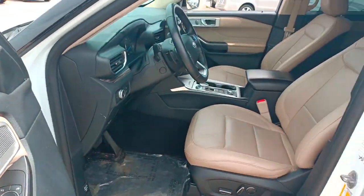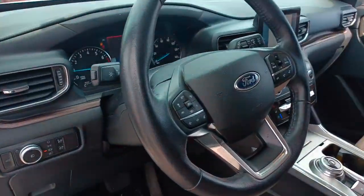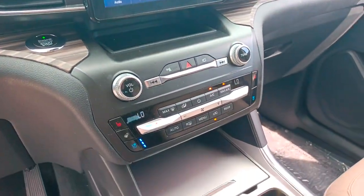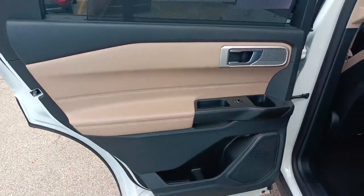These are just some of the great options this vehicle comes with: keyless entry, navigation system, power liftgate, power passenger seat, heated rear seat, fog lamps, aluminum wheels, heated front seat, dual zone AC, and electronic stability control.